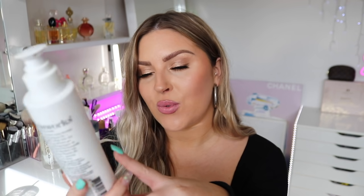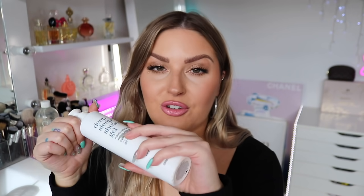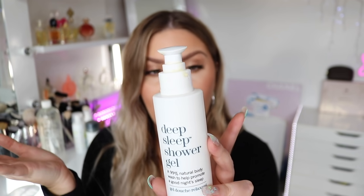The other body wash I have here is the This Works Deep Sleep Shower Gel. It smells like lavender, vetivert and chamomile essential oils with skin-softening B5. I used it at night time — Hamish isn't a fan of lavender but I am for body washes at night. It smells really calming. It actually lasted so bloody long, just the pump packaging — you only need a little bit and it lasts for ages. Really good value for money, even though it's a higher-end brand. Could be a good gift, I think you can get it from Mecca.